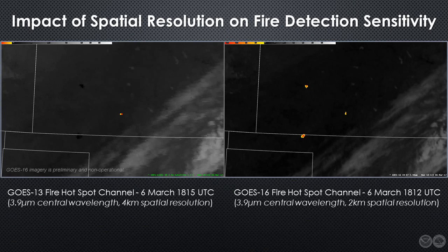For example, notice that GOES-16, shown here on the right, indicates a fairly large and hot wildfire underway at 1812 UTC along the Kansas-Oklahoma border, and a second one in western Kansas. The corresponding image from GOES-13, taken three minutes later, barely registers the presence of those fires. In addition, the more accurate thermal readout from GOES-16 allows us to see more detail about local areas of more intense heat.